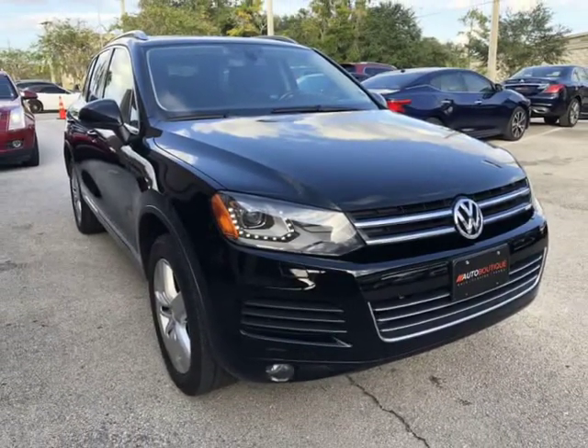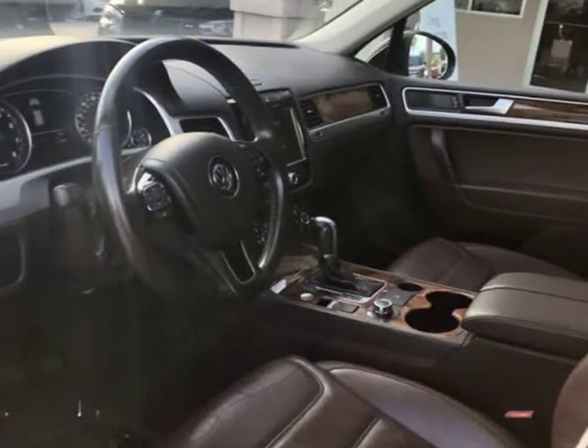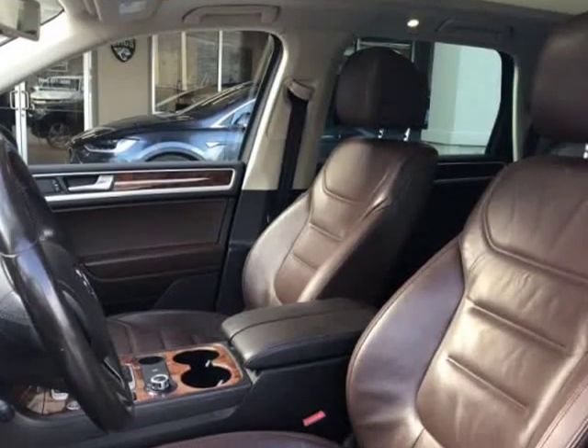Give us a call to confirm if you are partnered with your lender. Visit autoboutiqueflorida.com to fill out an application for a quick and easy approval. Thank you for considering Auto Boutique for your next vehicle purchase.